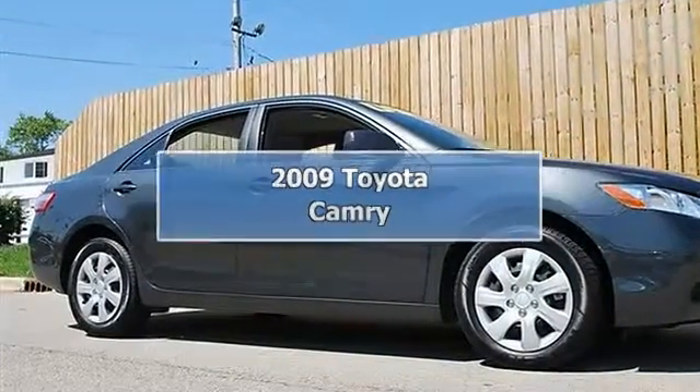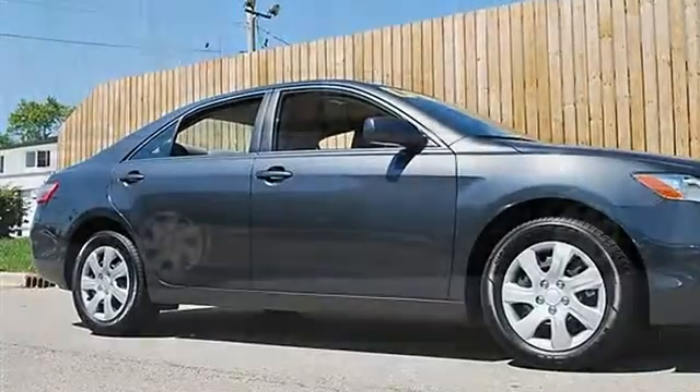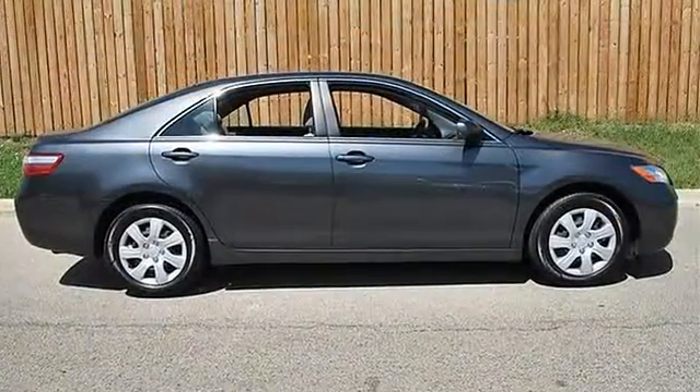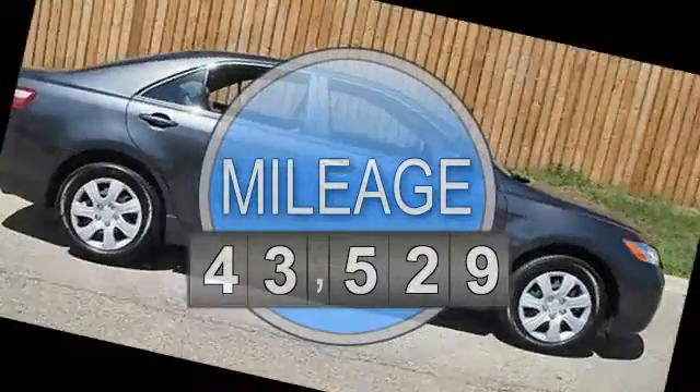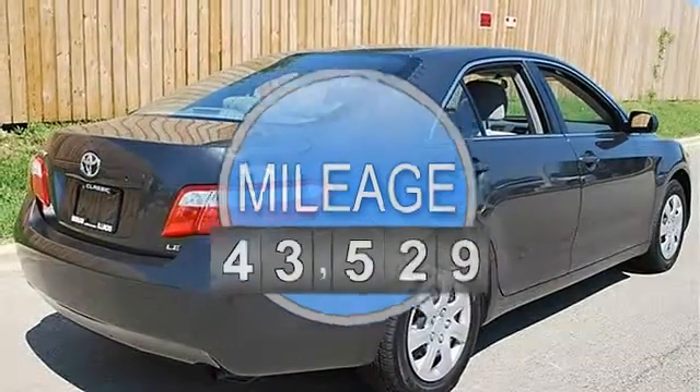2009 Toyota Camry 4-door car. This vehicle features the following equipment: Automatic, Gas I4 2.4L/144, FWD Front Wheel Drive.